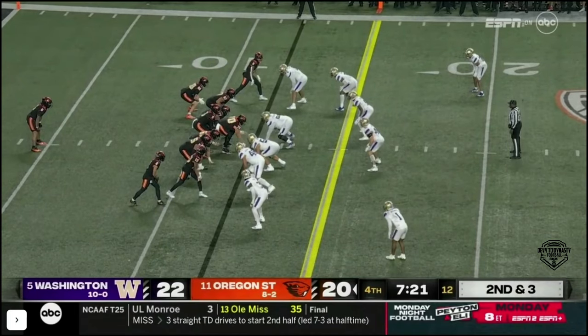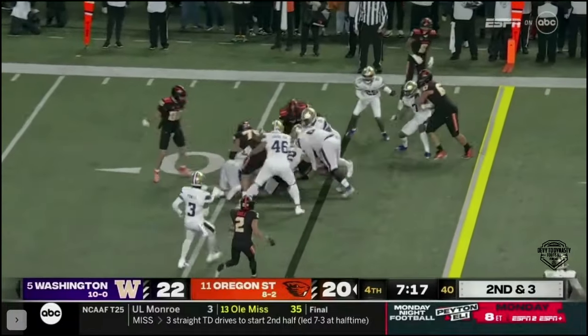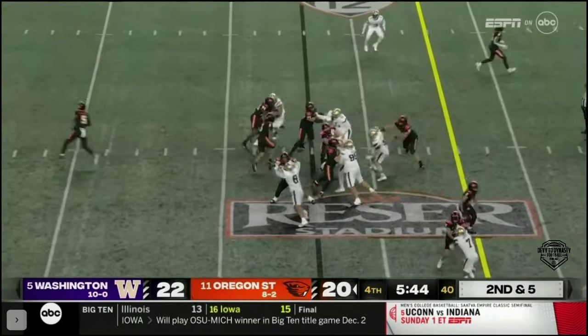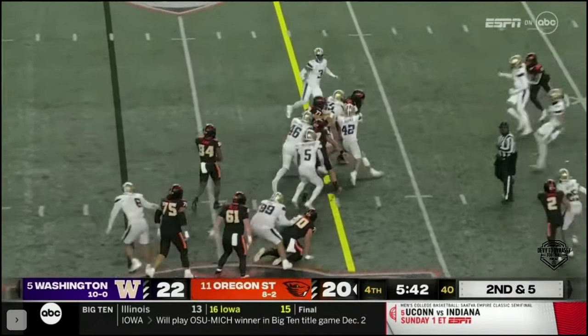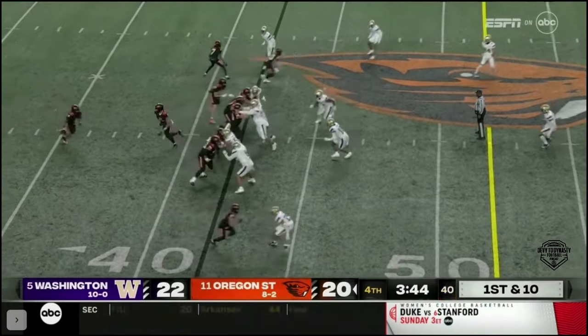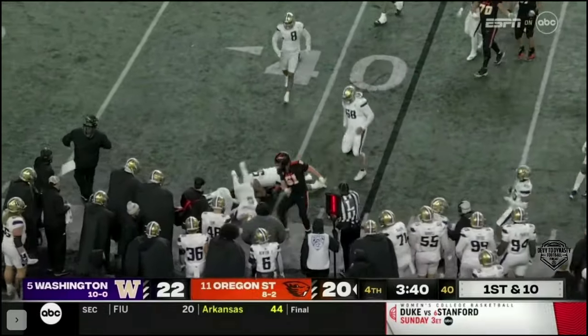This is Martinez time on second and three, and he's boxed up to the left. So it's second and five. Martinez dragging four or five. The play clock almost entirely used up before they handed to Martinez again, and this time he's hit behind the line.